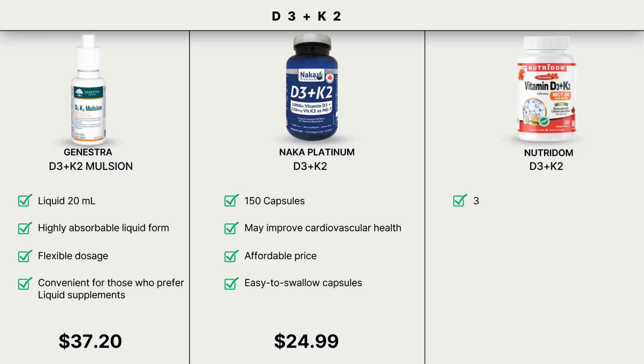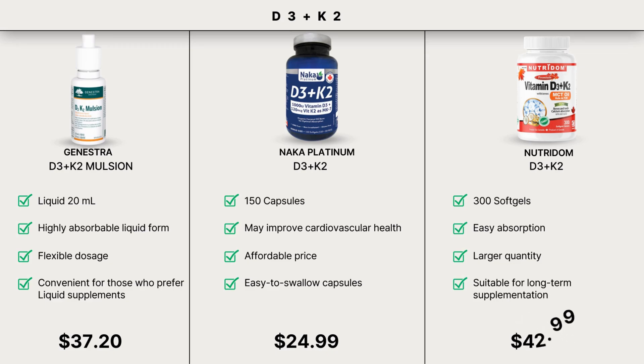Lastly, D3K2 with MCT Oil Soft Gels from Nutridom. This product contains 300 soft gels and is designed for easy absorption because the MCT oil enhances the absorption of the fat-soluble vitamin D3. It is available in a larger quantity, making it suitable for long-term supplementation.